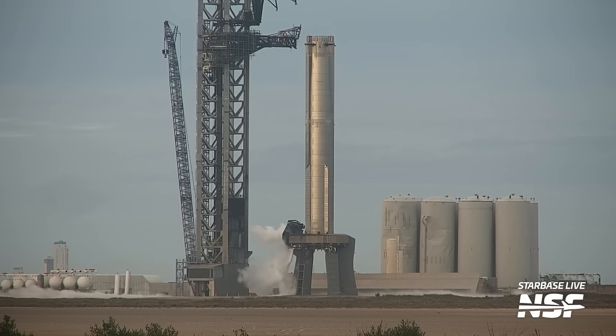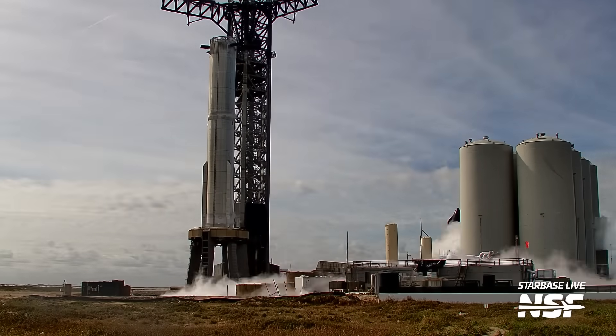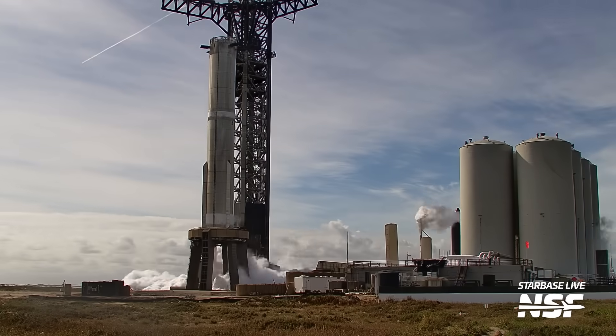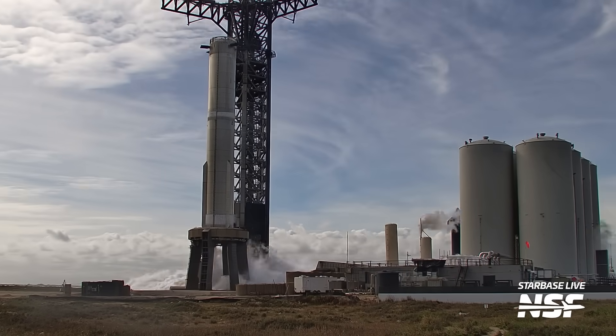SpaceX also rolled out Booster 10 to the launch site on December 18th, though there were some delays getting the vehicle off its newly designed transport stand and onto the orbital launch mount. Just yesterday, on December 21st, SpaceX attempted to perform a static fire test of the booster, but during the countdown there was some sort of issue that prompted a hold and eventually a scrub. The launch pad systems have been revamped with new pumps and sub-coolers, introducing a new set of unknowns, and we don't have any official information about the reason for the scrub.